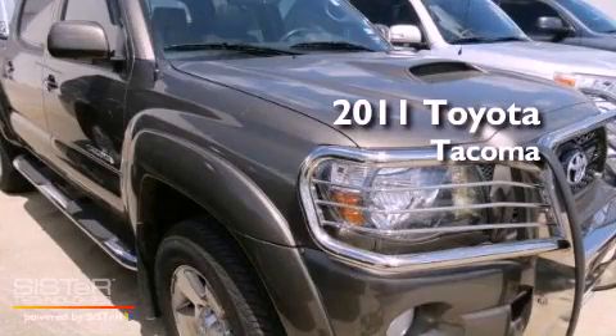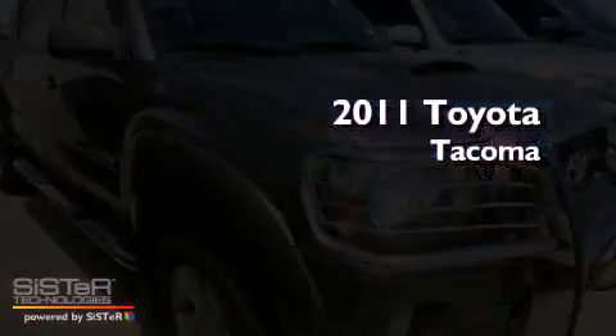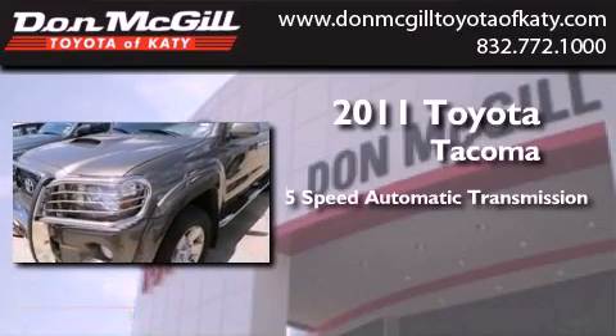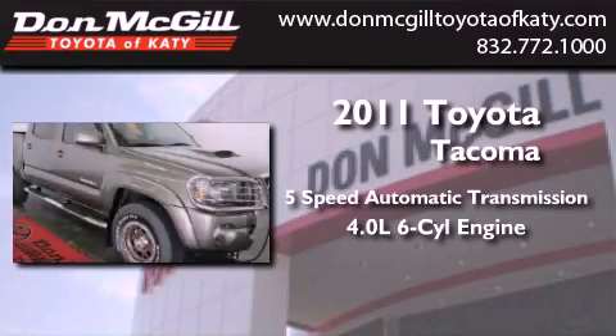This is a certified pre-owned 2011 Toyota Tacoma. This vehicle has seating for 5 adults and a 4.0 liter V6.